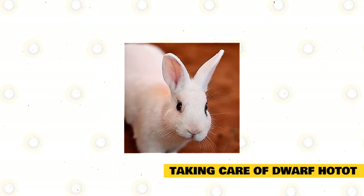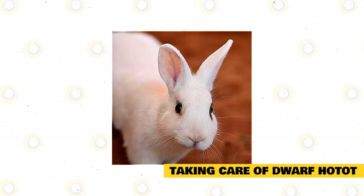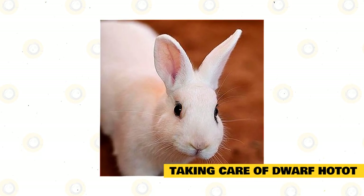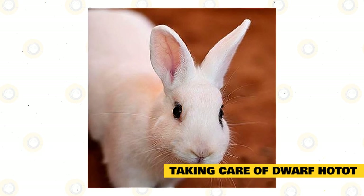Feed only natural, organic food to protect your rabbit from pesticides, toxins, and herbicides. Give younger rabbits alfalfa hay because this is rich in calcium for growing bones. The adult Dwarf Hotot will eat legume hay because this helps them with digestion.